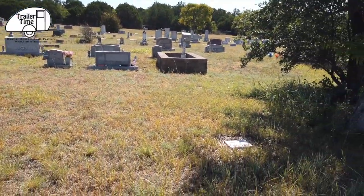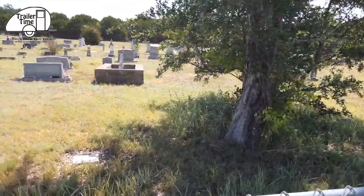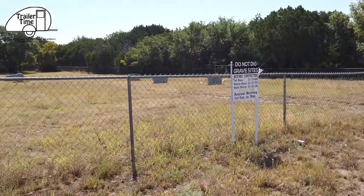When I did a search on this cemetery, it didn't pop up on the map — not Apple's map anyway. Do not dig grave sites.